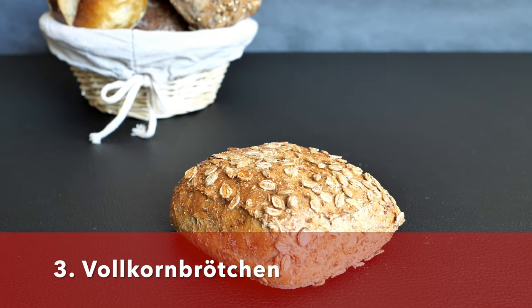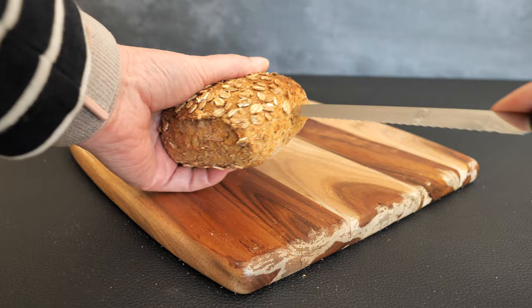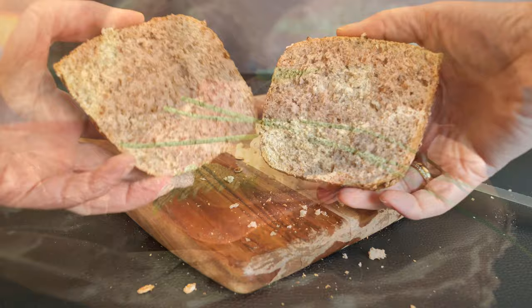The next bread roll is the Vollkornbrötchen — the whole wheat bread roll. As the name suggests, it consists of 90 percent whole wheat flour, rye or white. Apart from flour, it consists of water, yeast, salt, margarine or butter, and malt. This bread roll goes very well with both sweet and savory toppings.